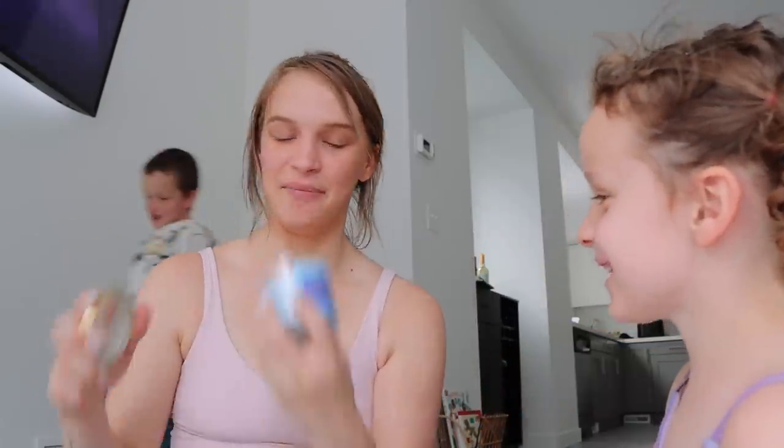I also got this candle that smells really good, but to be honest, why did I get such a tiny one? It smells like lipstick — interesting.